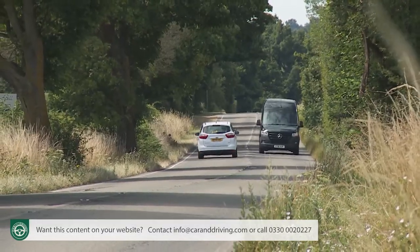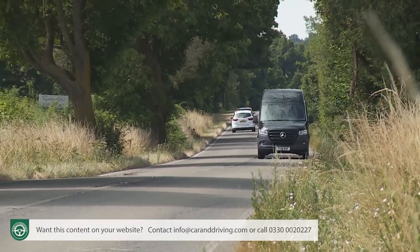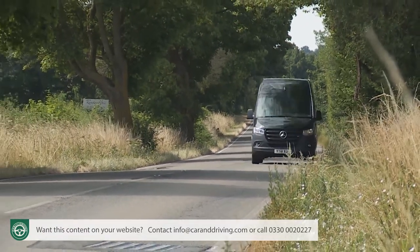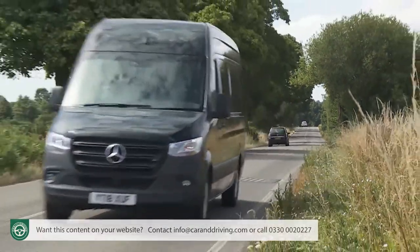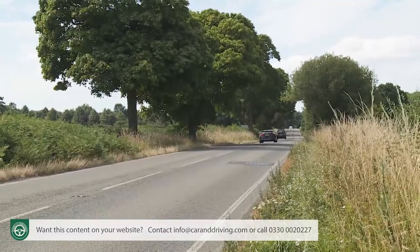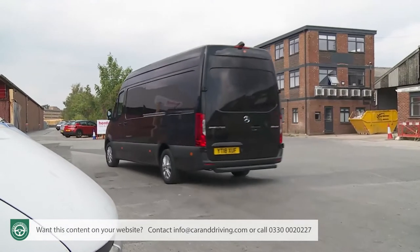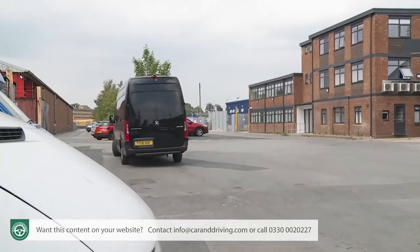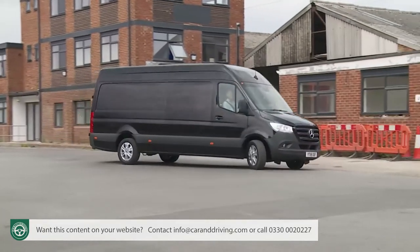Obviously, as with any large van, things will get a little more unsettled if you happen to be pushing along without a full load in the back. Air suspension in the rear is optional if you want to go further. The other thing you'll notice is how light the new electrically-assisted power steering system feels.